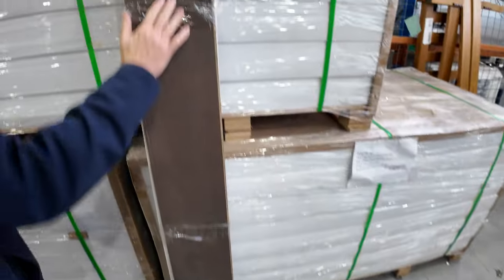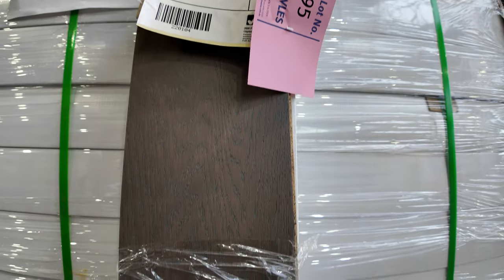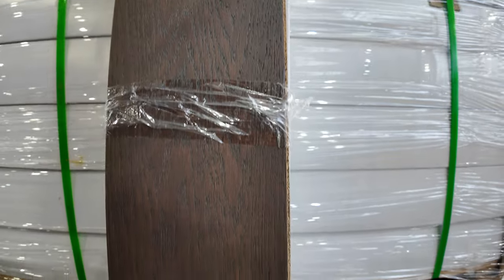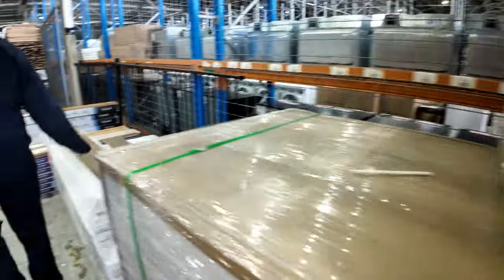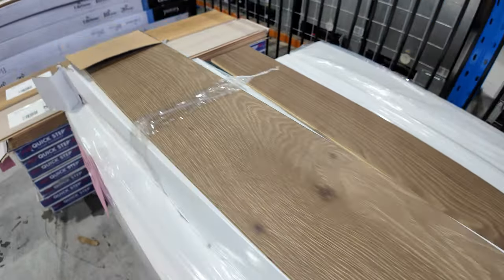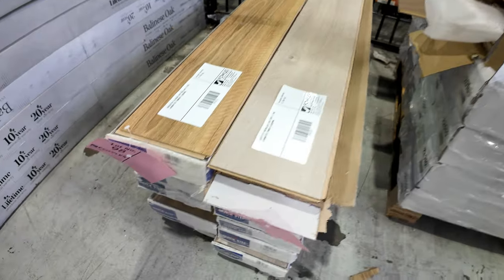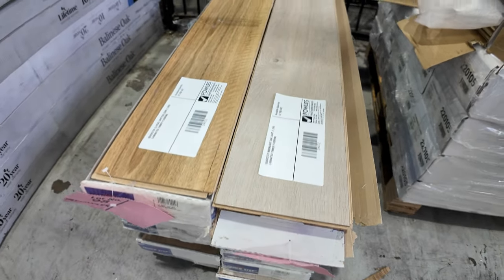We've got this engineered flooring — I've had a bit of interest in this one. This is going to start from $36 a square metre, and there's over 300 square metres there. You can take whatever you like. We've got the lighter colour one there also — a bit smaller quantity, still around 50 or 60 square metres — also around $36. And some smaller lots which we'll just clear out — more like around $10 to $15 a square metre.